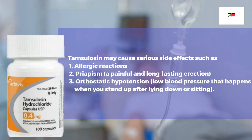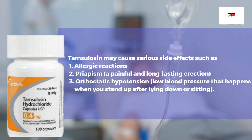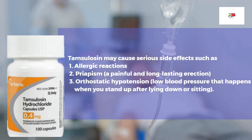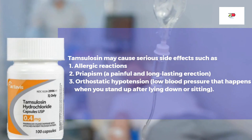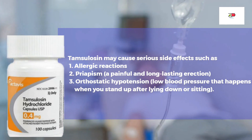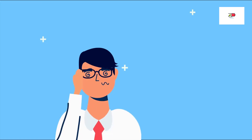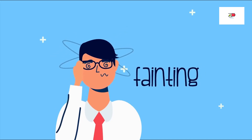But in some cases, Tamsulosin may cause serious side effects such as allergic reactions, priapism — which is a painful and long-lasting erection — and orthostatic hypotension, which is a low blood pressure that happens when you stand up after laying down or sitting. So watch for signs and symptoms of hypotension, such as dizziness and fainting. Consult your doctor right away if you experience any signs or symptoms of serious side effects.